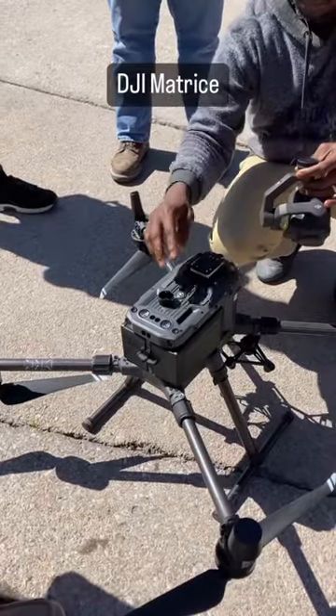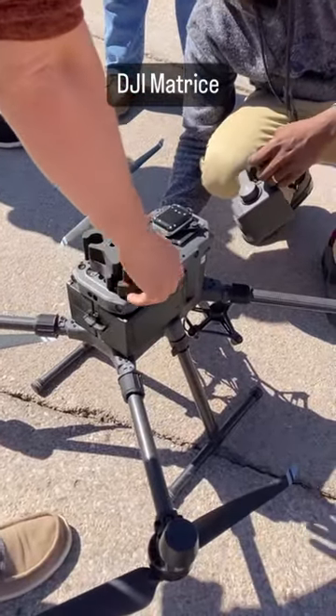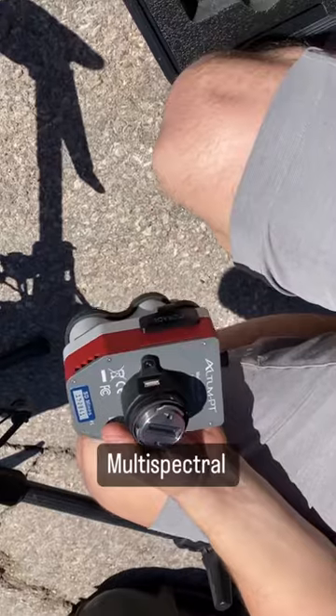Today I got to see photogrammetric and thermal imaging with the drone. This DJI Matrice belongs to the Civil Engineering Department at Mines. It can be used to collect photogrammetric data with this camera, or thermal data with this camera.